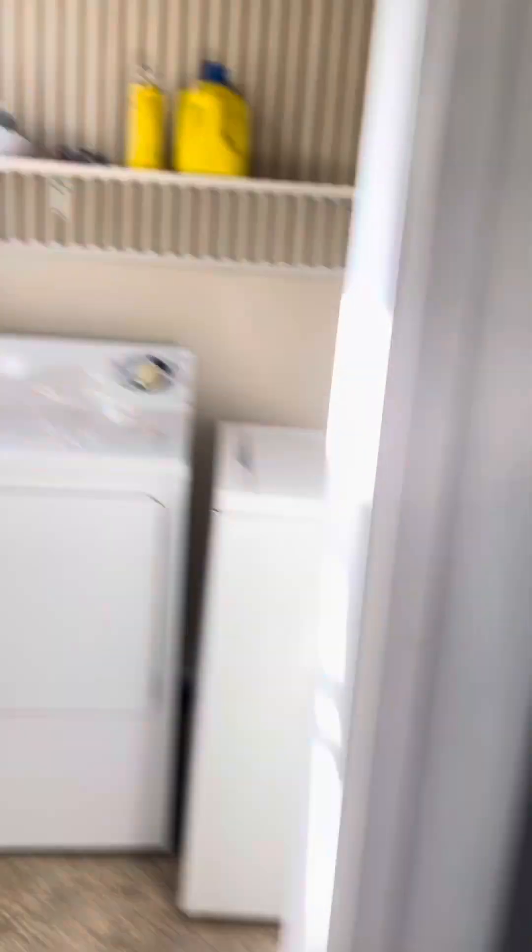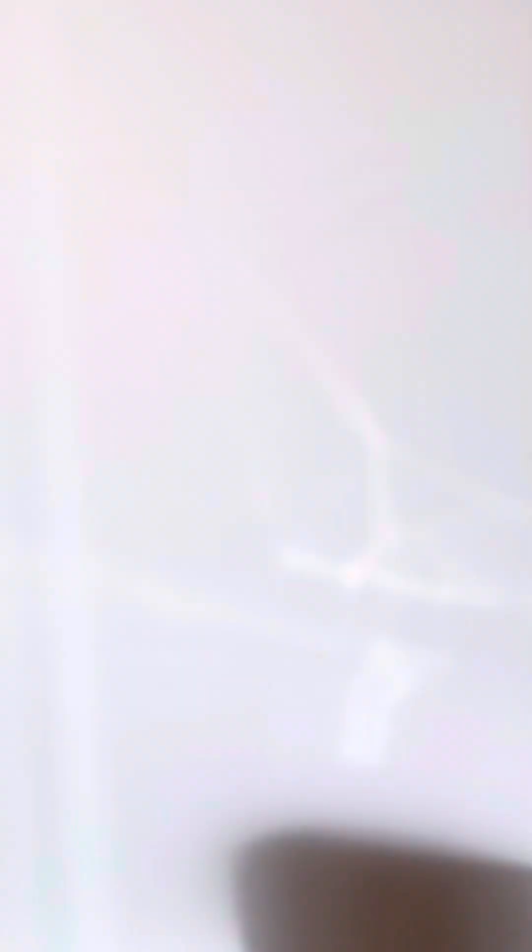Kitchen. Nice and bright — they've got the curtains closed. Washer and dryer are off to the side, and there's a back door that goes outside.